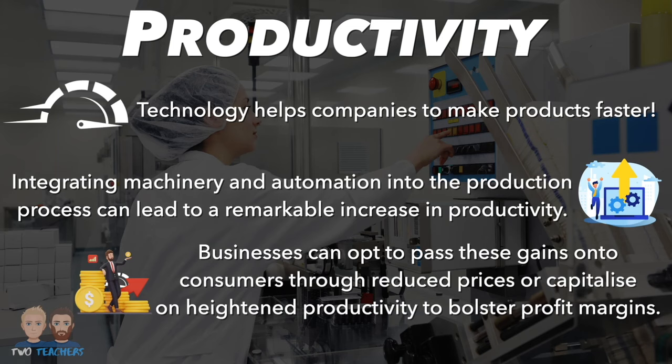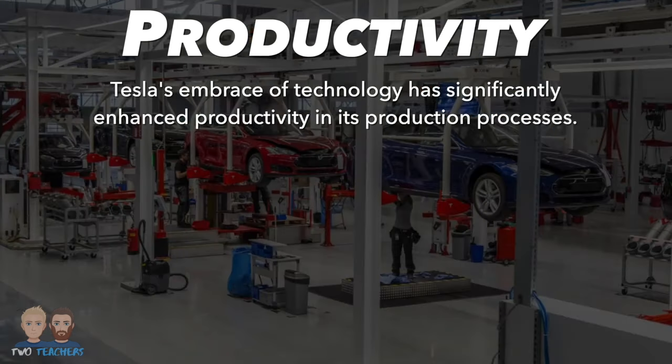or capitalise on heightened productivity to bolster profit margins. Let's explore how Tesla has harnessed technology to revolutionise their production processes. Tesla's embrace of technology has significantly enhanced productivity in its production processes.